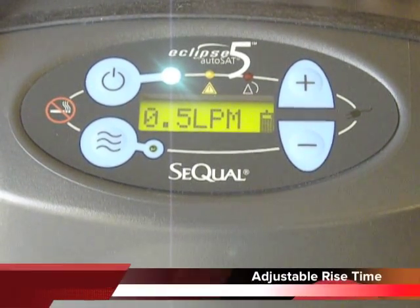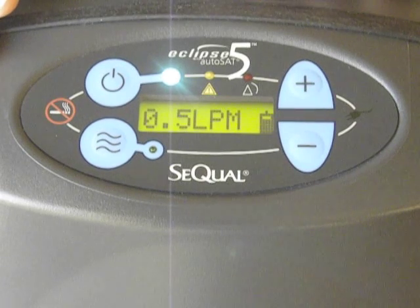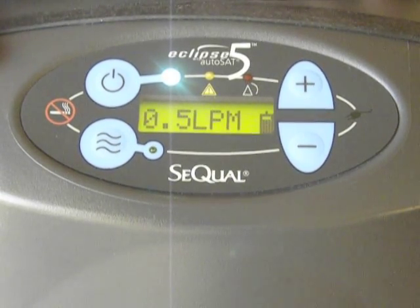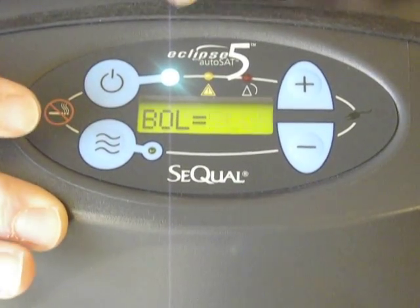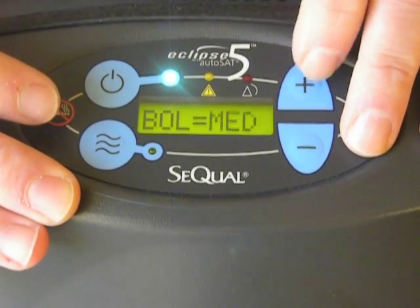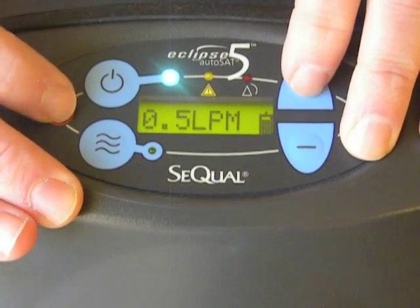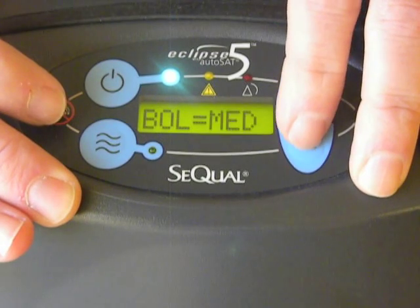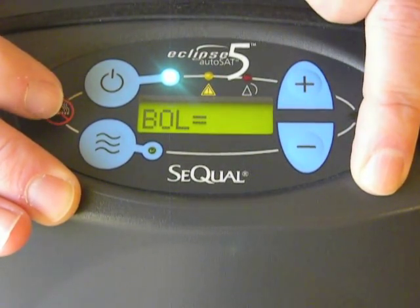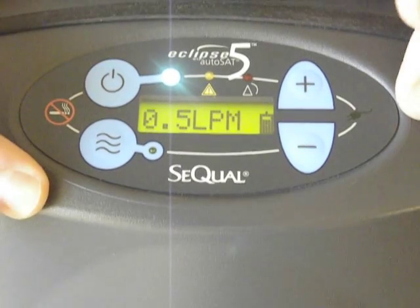The first capability is rise time. The unique feature of the Eclipse V is that we're able to change the flow to your patient, which means we need to deliver that oxygen in the first third of the breath, and we're able to guarantee that by changing the flow. On the screen, this shows up as the BOL — that is the bolus. We have slow, medium, and fast. The fast delivery is more like a spike wave, a very quick delivery of oxygen. The medium will be more like a square wave — slower delivery, but the same amount of bolus. And the third option is slow, which basically mimics continuous slow oxygen — same bolus size, but a slower delivery time.